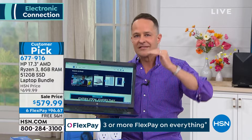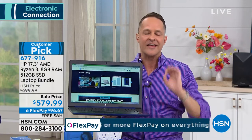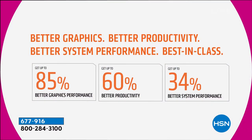There's the A4 processor, the Athlon processor, then the Ryzen series — the best of the best. It is up to 85% faster with graphics — nearly double. It's 60% better productivity, whether you're working on Word documents, Excel, or just multitasking. Overall, a 34% better system performance — and that's just with the improved Ryzen processor. The drive inside has 8 gigabytes of RAM — the most RAM we've offered all year — and a 512-gigabyte solid state drive, the largest we've offered.